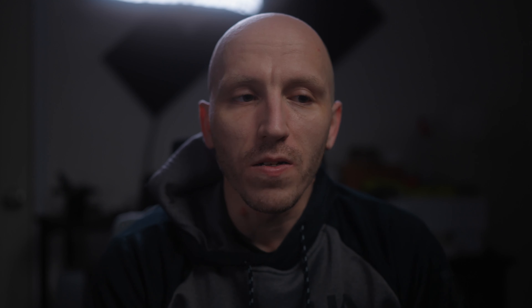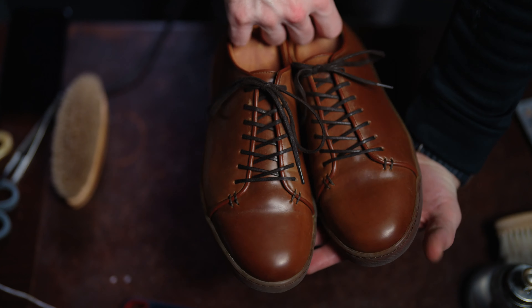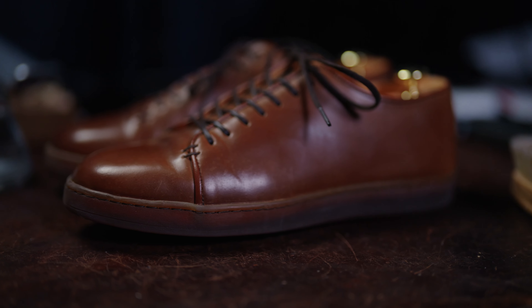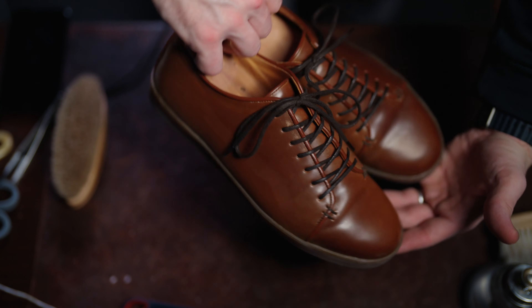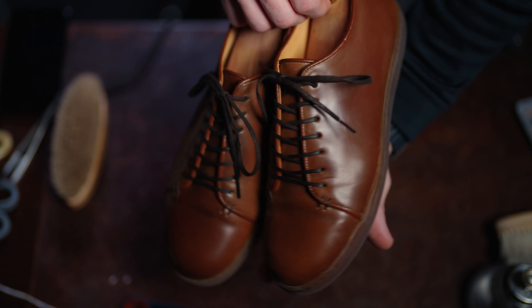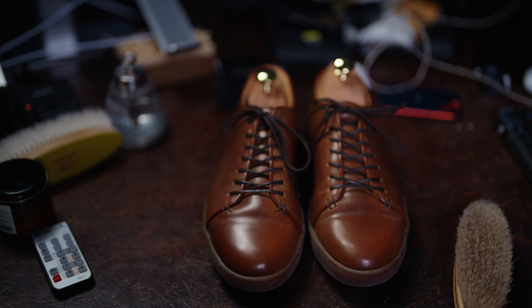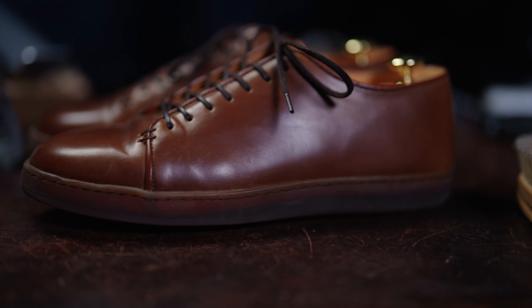Number two is shell cordovan sneakers. I've always observed these from afar, but it wasn't until recently that I reached out to Crown Northampton and expressed some interest in the Harlston model. I saw the gum sole, the minimalistic take on this classic sneaker pattern combined with the fact that it was shell cordovan — it really checked all the boxes. I still had some mixed feelings about whether it would feel like a sneaker with premium leather, or actually be a hybrid of a dress shoe upper with a sneaker construction. It's a pair I've worn extensively in less than a month.